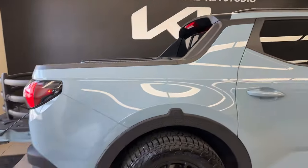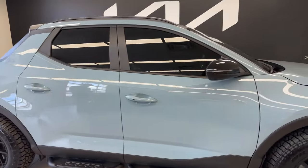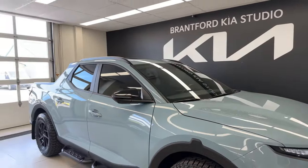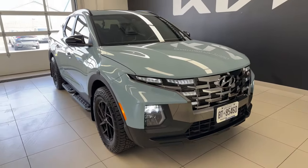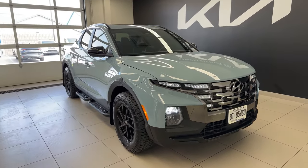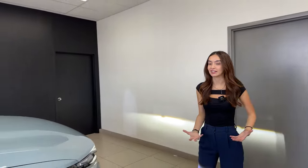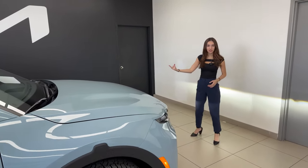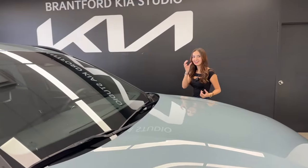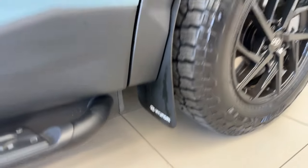Styling-wise, I absolutely love the look of the Santa Cruz — rugged yet refined, futuristic, modern, and fun to look at. You have that added functionality of throwing whatever you want in the bed and taking it on adventures. I've taken it to the drive-in and it's fantastic. Not to mention this vehicle is a lot of fun to drive. Before hopping in, let me show the mud flaps — these are Rally Armor mud flaps, another owner addition.